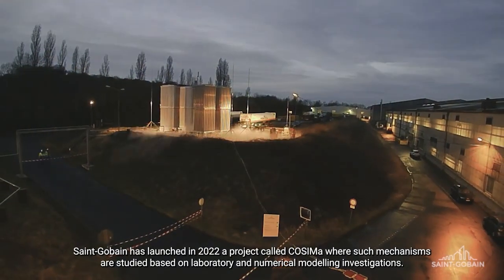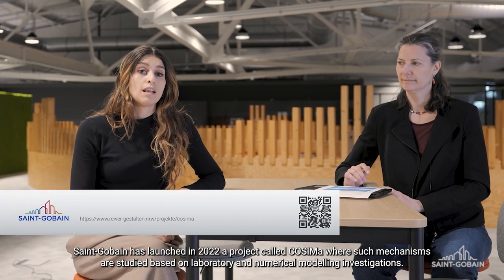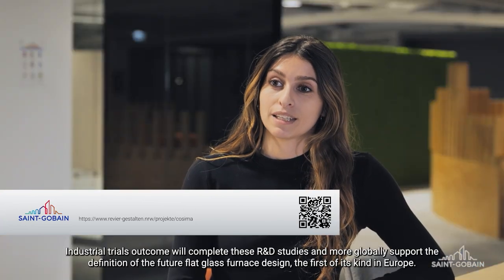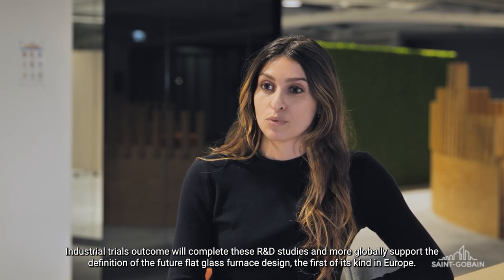Saint-Gobain initiated in 2022 a research and development project named COSIMA, in which we studied at laboratory and via digital simulations the impact of hydrogen combustion. The teachings taken from these industrial trials perfectly complement these investigations, which will serve the conception of the future.